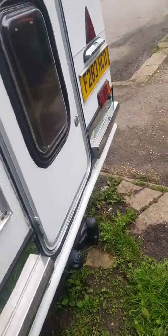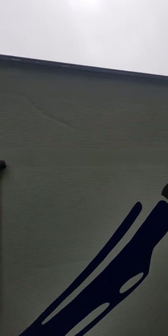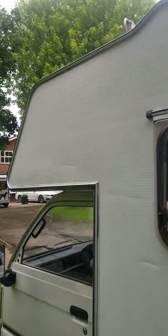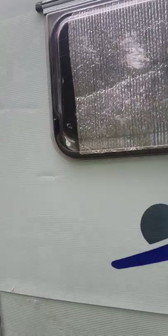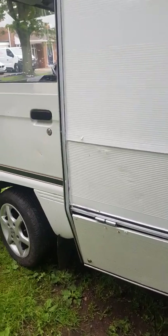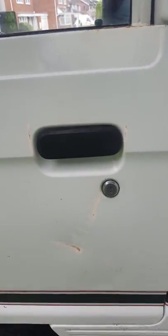There's a tow bar as well. On this side, there's a bit of scab on the top of the door. A little bit of damage there, but not end of the world.